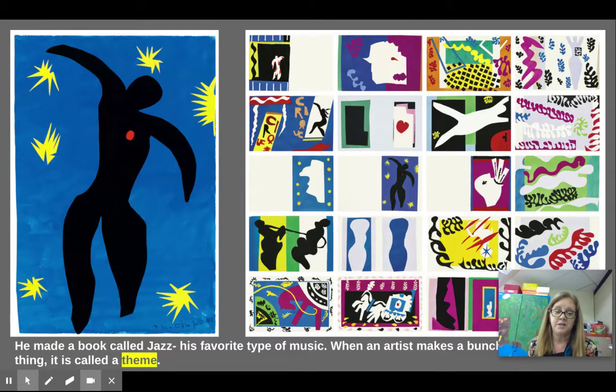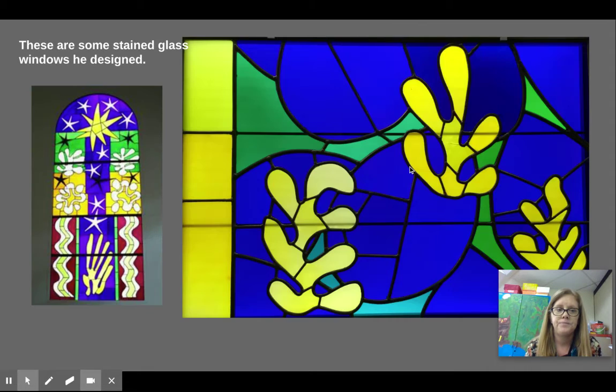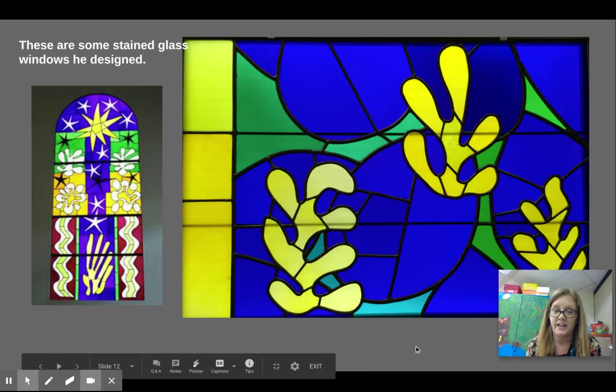He even made a book called Jazz — his favorite type of music. When an artist makes a bunch of artwork about a single thing, it's called a theme. So his theme was about jazz music and how it made him feel. Here's a picture from the book — just kind of designs, but you can kind of think of music bouncing around like these little squares. Also stained glass windows based on his design.